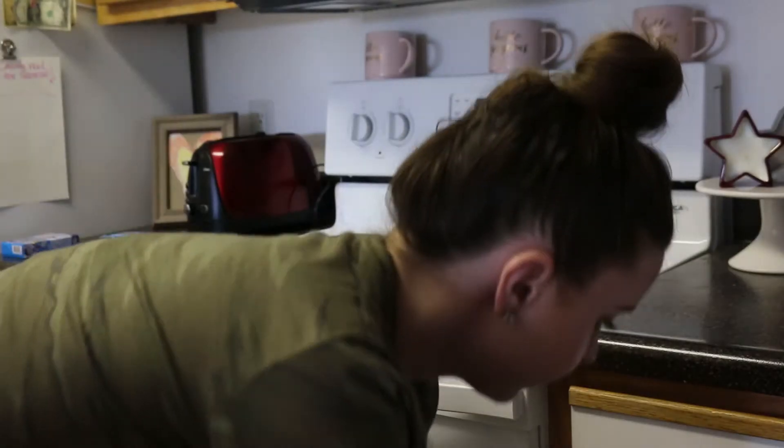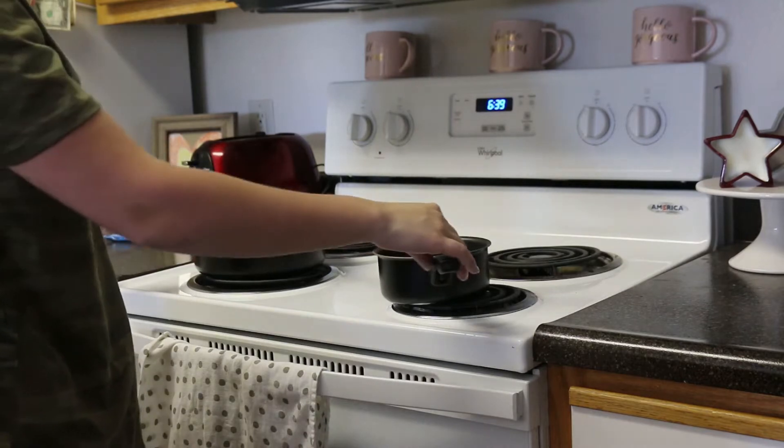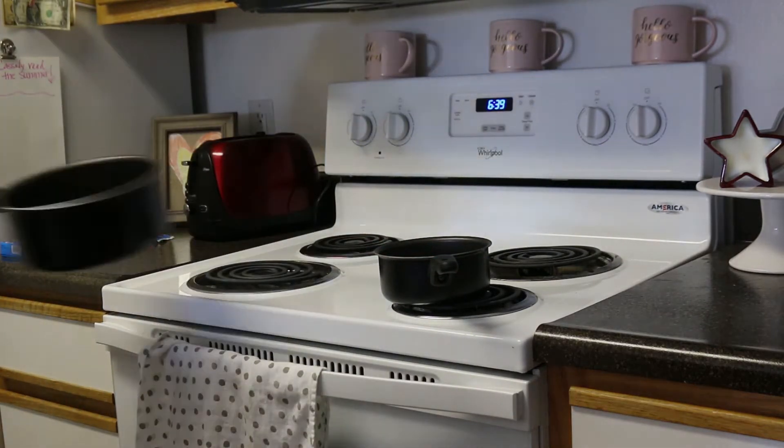The first thing I do when I come home from work is chuck my keys down and get ready for dinner. I'm one of those people that love to eat right when I get home, so I'm just making a quick pasta dish.